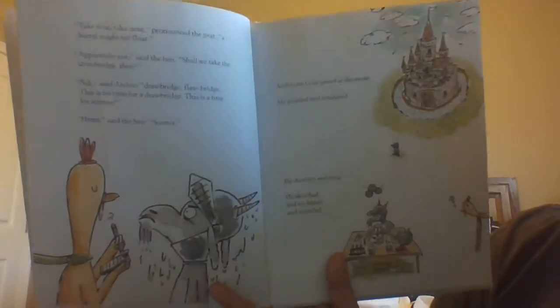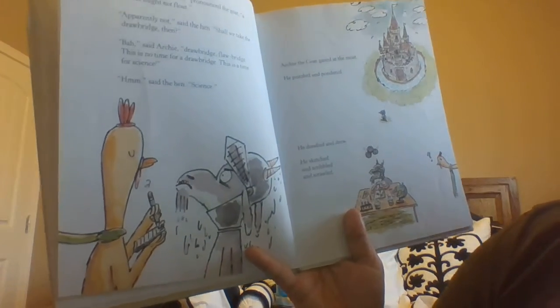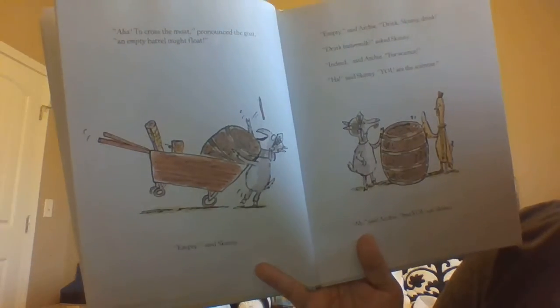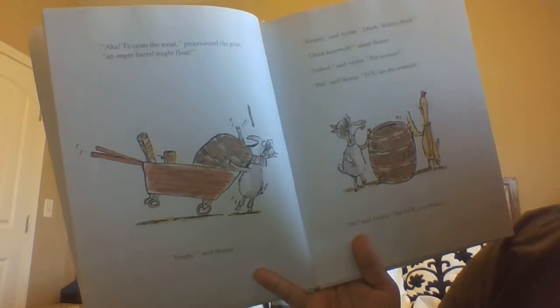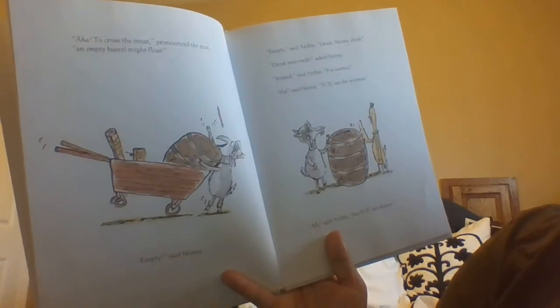Archie the goat gazed at the moat. He puzzled and pondered. He doodled and drew. He sketched and scribbled and scrawled. Aha. To cross the moat, pronounced the goat, an empty barrel might float. Empty, said Skinny. Empty, said Archie.